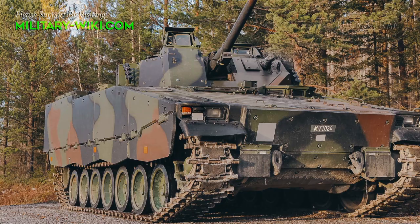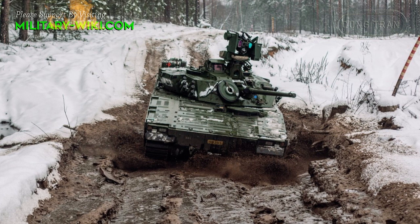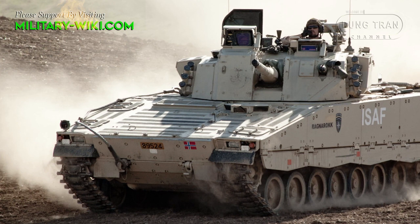Combat Vehicle 90, or CV-90, is a weapon system built on the CV-90 chassis. The CV-90 itself is a weapons project developed by the Swedish branch of BAE Systems during the Cold War, which began serving the Swedish army in 1993 and fought in Afghanistan.